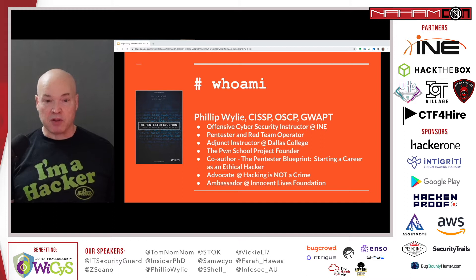I'm a co-author of the book 'The Pen Tester Blueprint,' a book on starting a career as an ethical hacker. It's based on my classroom lecture that became a conference talk and eventually became a book. I'm an advocate for Hacking is Not a Crime — our mission is to remove the negative connotation from the word 'hacker,' because that skill set is not only used for bad but also for a lot of good. I'm also an ambassador for the Innocent Lives Foundation.